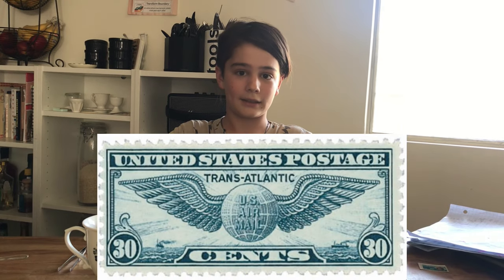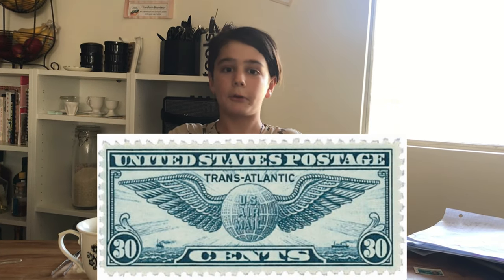In 1915, Byrd married Mary Ames of Boston and they had four children, including one named Richard Byrd the Third. In 1919, Byrd planned the flight route of the historic transatlantic crossing, though only one of the three flying boats completed it.